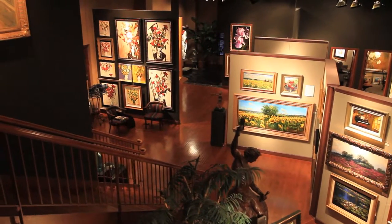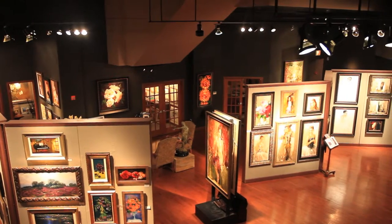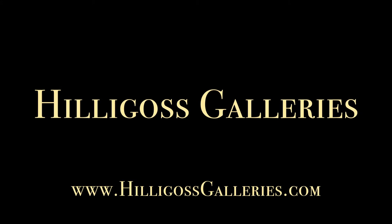Hillegoss Galleries, located at 520 North Michigan Avenue, just north of the Chicago River. Come in and explore. www.hillegossgalleries.com